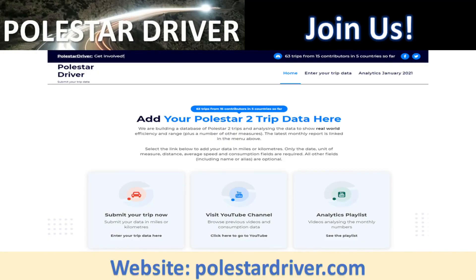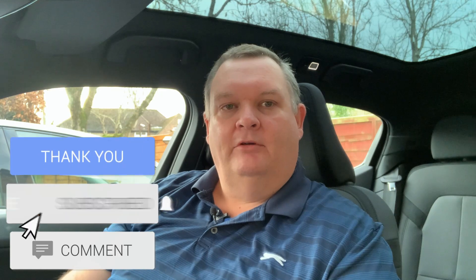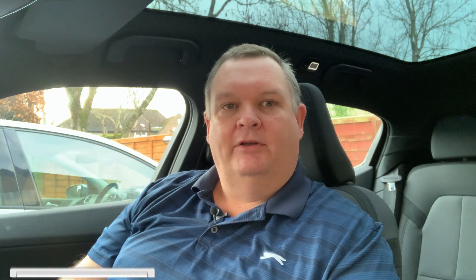That's all we have for this week. Thanks very much for joining me. Don't forget to visit polestardriver.com and send us your trip data. Let's see how many trips we can log before the end of February. In the first week of March I'll be creating the February report and sharing that in a video and on the website. If you haven't subscribed yet, please click the button below, click the notification icon and select all. If you liked this video, please give it a thumbs up. Thanks again for joining, and I'll see you again soon.